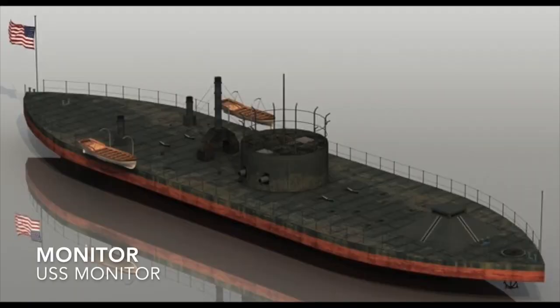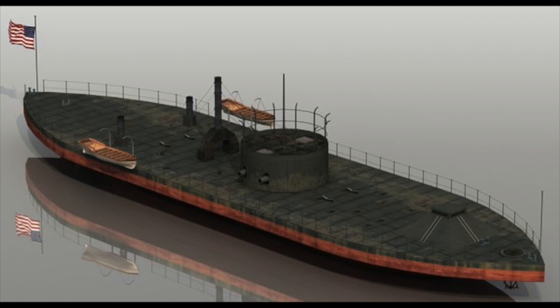Monitors are a fun and weird one — a relatively small warship that lacks speed and armor but carries disproportionately large guns, used in coast defense and shore bombardment.